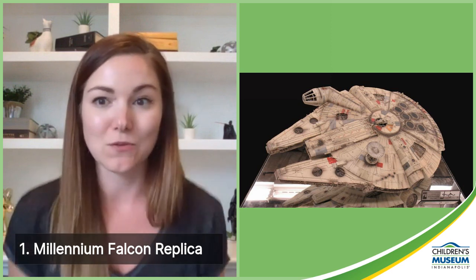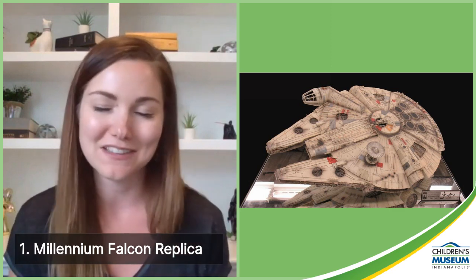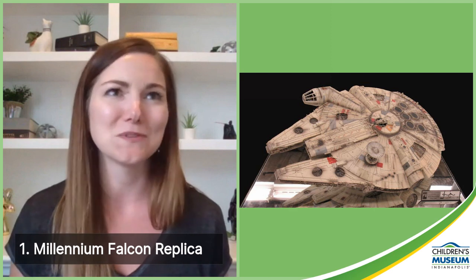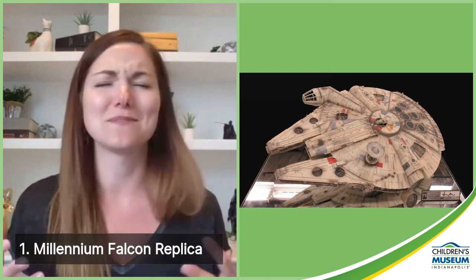That brings us to number one on our list: our Millennium Falcon replica. The Millennium Falcon is easily the most recognizable, iconic, significant ship in the Star Wars universe — it's really a character in its own right. It plays a major role in six of the Skywalker saga films and has a cameo in Episode Three, and features prominently in the Solo movie as well. Han Solo's relationship with the Falcon is the stuff of legend — and it gets you right in the feels when Han Solo first steps foot back on the Falcon in The Force Awakens and says, 'Chewie, we're home.'